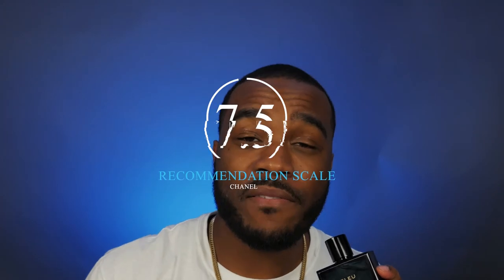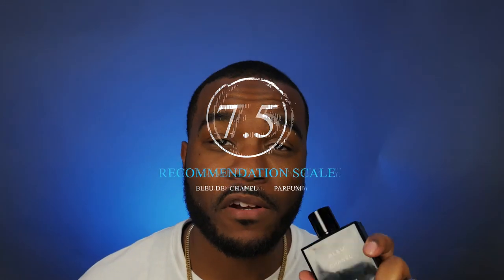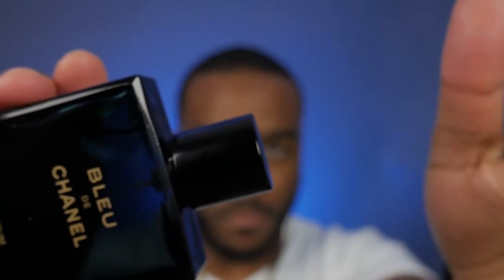When it comes to giving Bleu de Chanel Parfum a rating on the recommendation scale, I have to give this fragrance a 7.5 out of 10 — a very solid fragrance to have in the collection. You can't go wrong with it. You're going to be on the mature side, you're going to smell classy, elegant, and amazing.